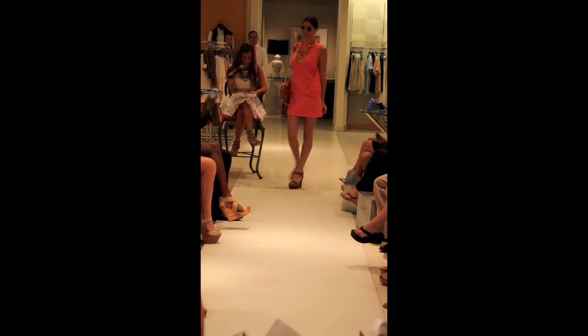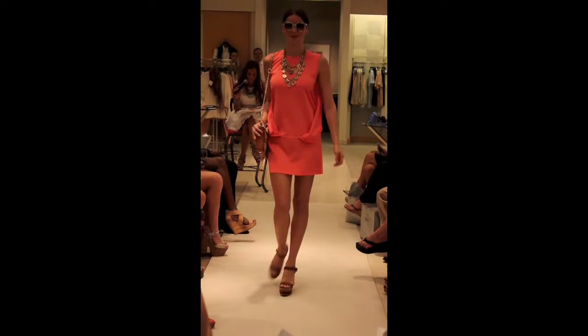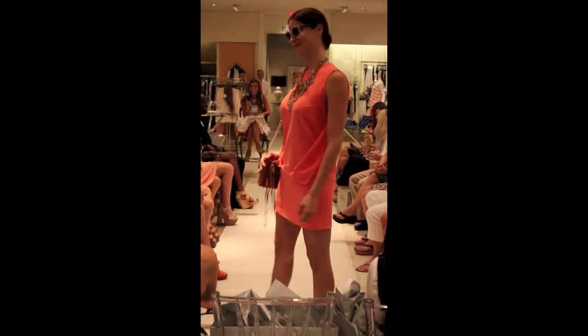This look is a Robert Rodriguez coral short dress paired with Christian Louboutin wedges, a Rebecca Minkoff bag, Oscar de la Renta jewelry, and Tom Boy glasses.